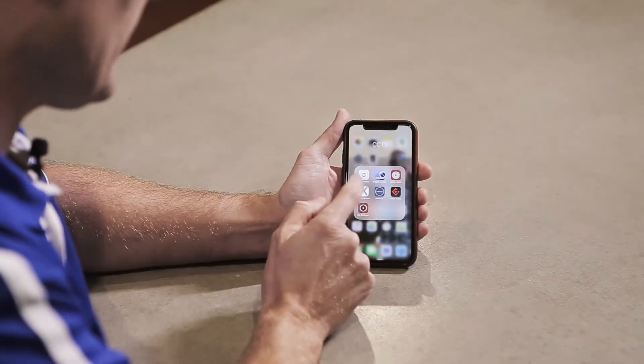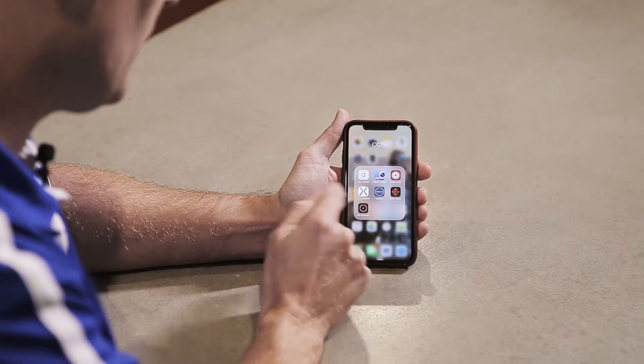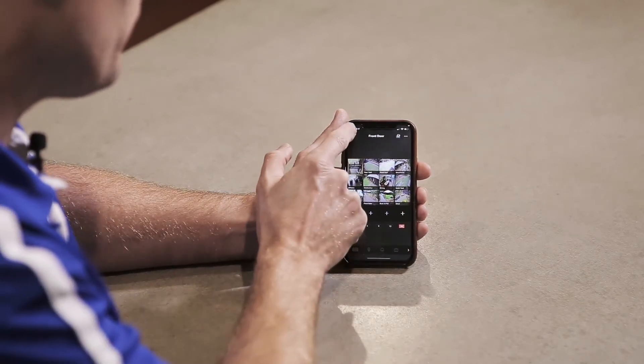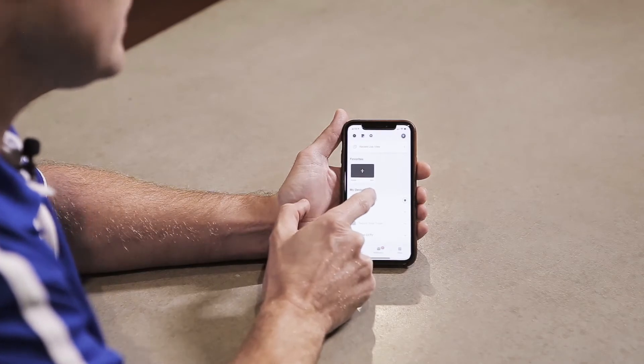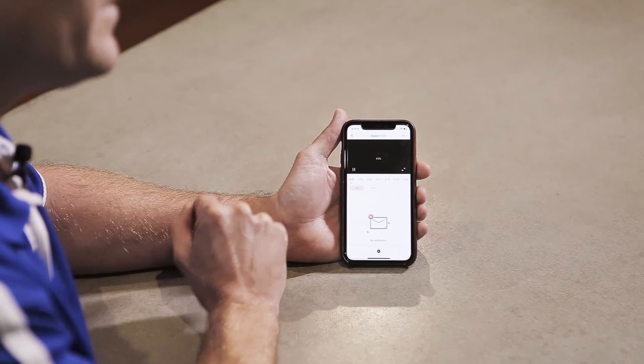Another bit of tech that's just come out that I've recently put in my house and absolutely think is fantastic, so I really want to share with you guys — the new Hikvision Intercom. From our original app that drives our CCTV cameras, if we open the app we've got our usual CCTV cameras here. The same app now does the intercom.